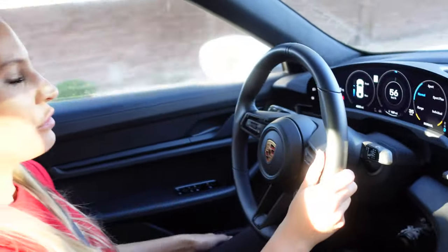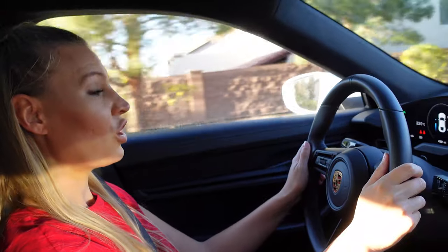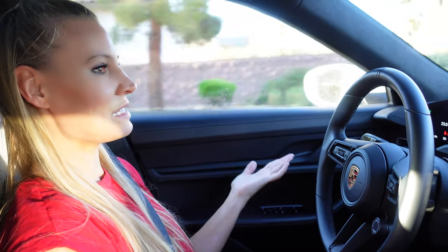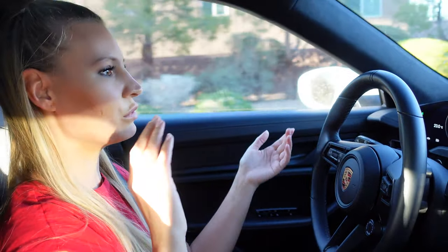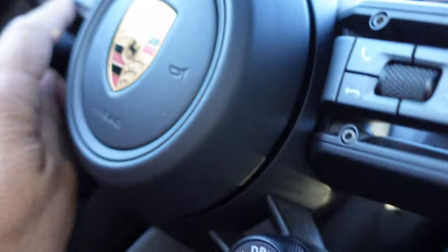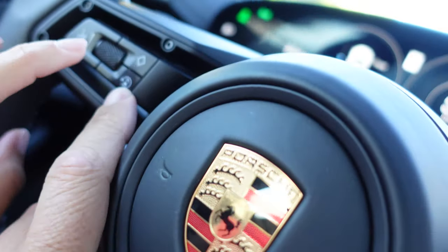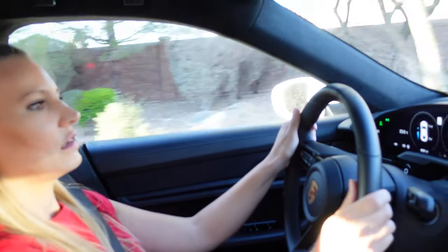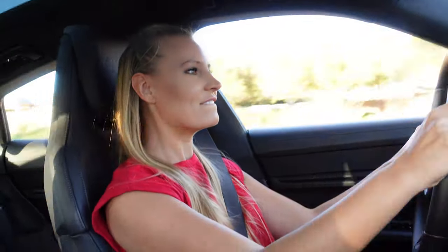It drives very nice. I would say it drives smoother than the Tesla. When I lift off the gas it keeps going — it doesn't slow down. With the Tesla I feel like it slows down when I remove my foot from the gas, but this one keeps going unless you push this button, which activates regenerative braking and slows you down. It's fast — I didn't expect anything less.